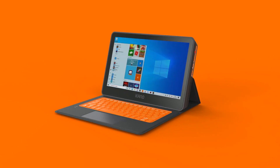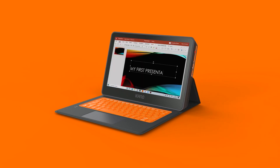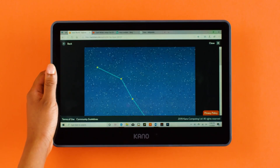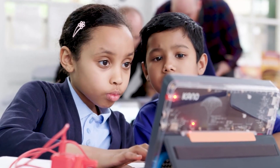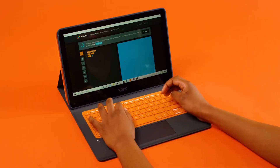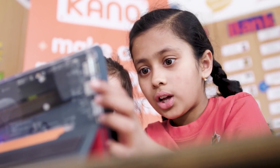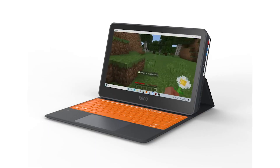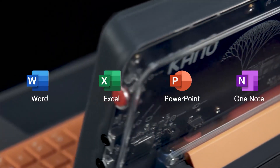Best of all, it's a fully functional Windows 10 PC, so when they finish building it, they can do all of their school work on it too. With Windows 10, students and parents have a familiar, easy-to-use operating system that's compatible with a huge amount of software and hardware options, so students can run things like Minecraft Education Edition and Microsoft Office.